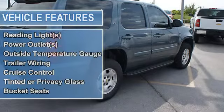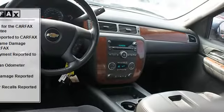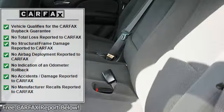Dual airbags, multi-function steering wheel, airbag deactivation, vanity mirrors, vehicle stability assist, tire pressure monitor, rear air conditioning.